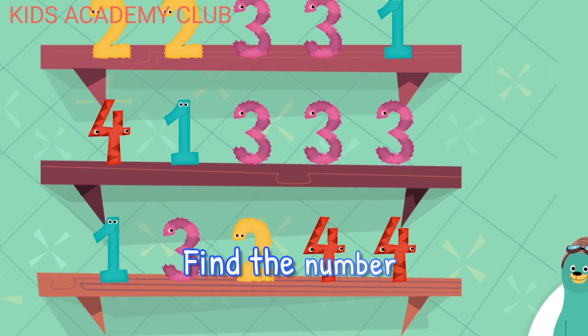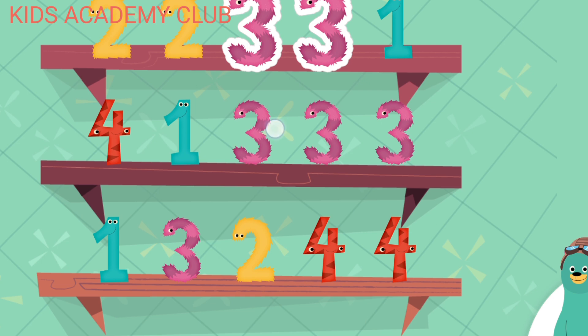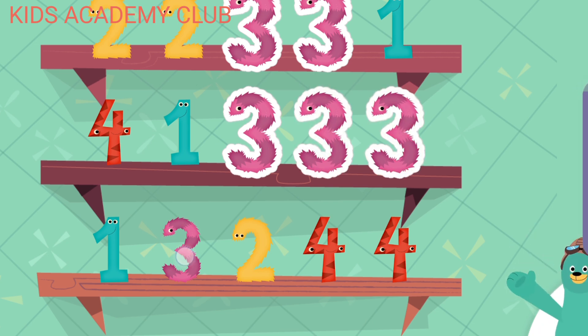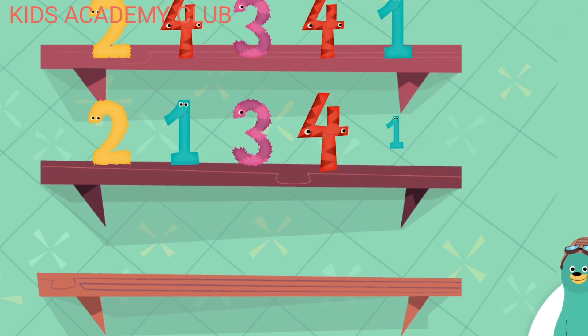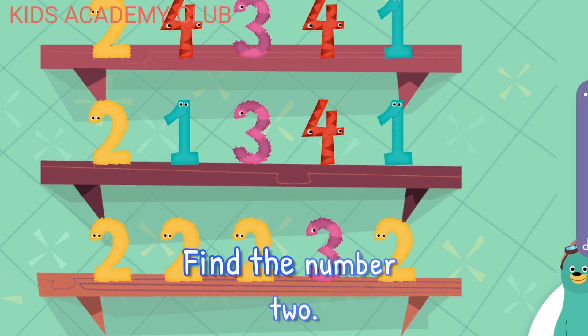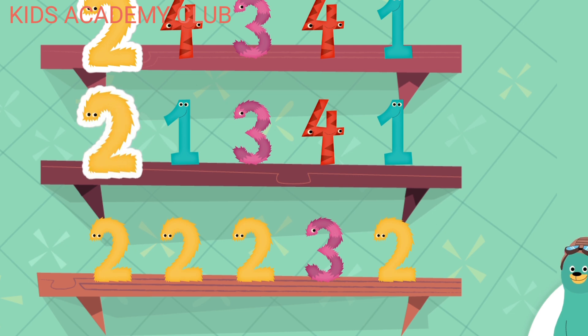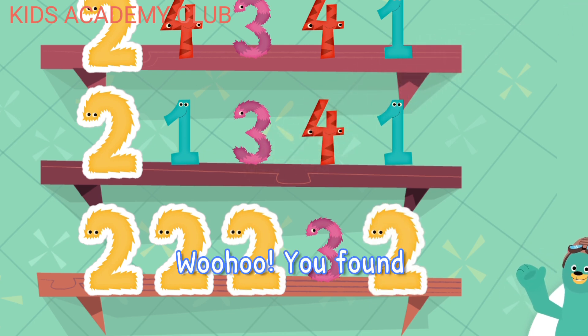Find the number three. The number three. Great job! You found the number three. Find the number two. Two. Two. Two. Two. Three. Woohoo! You found the number two.